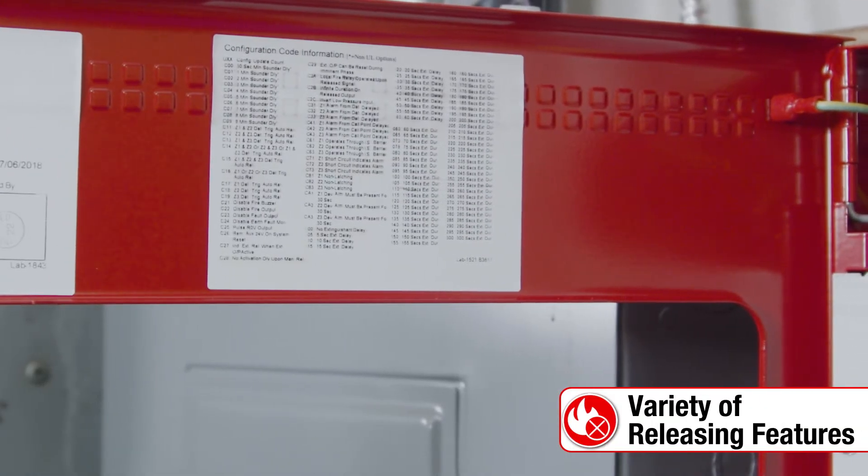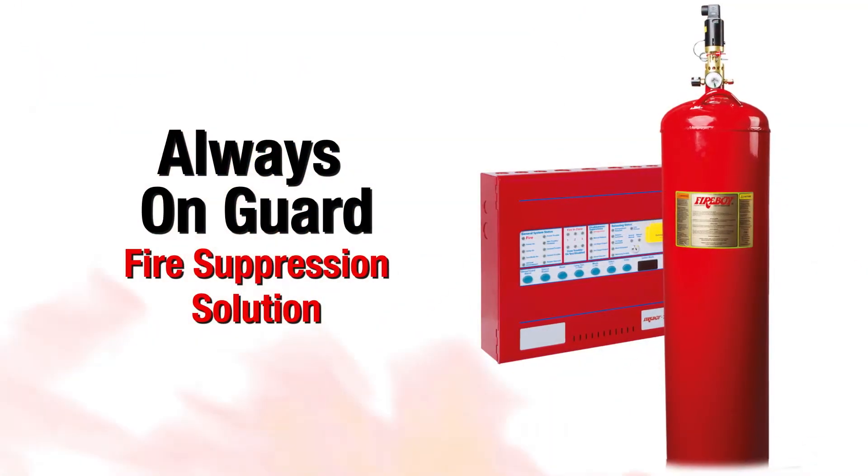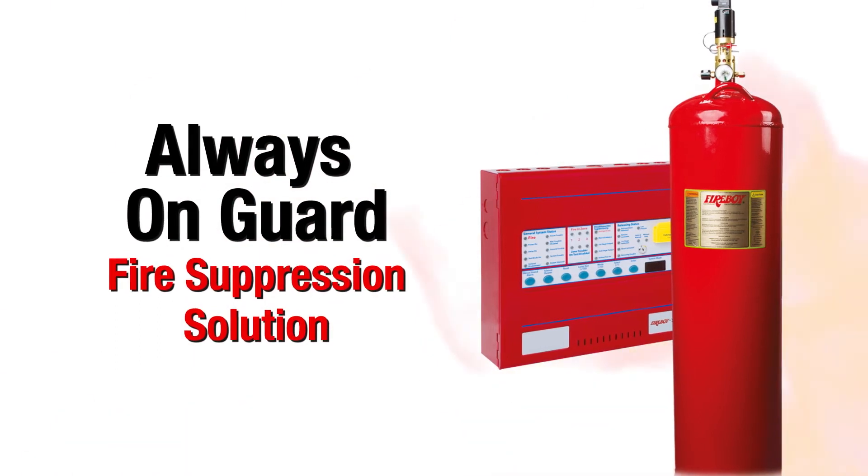The MAE series system protects your server rooms, data centers, laboratories, clean rooms, historical collections, and more — anything requiring an always-on-guard fire suppression solution to protect land-based storage and electrical areas with the potential for fire.